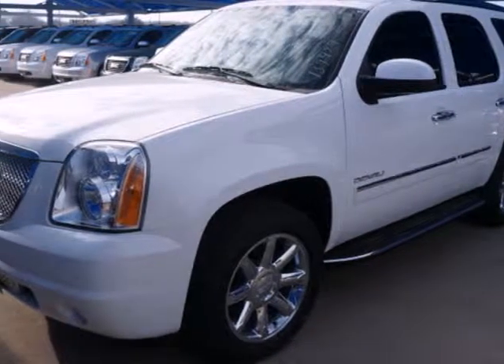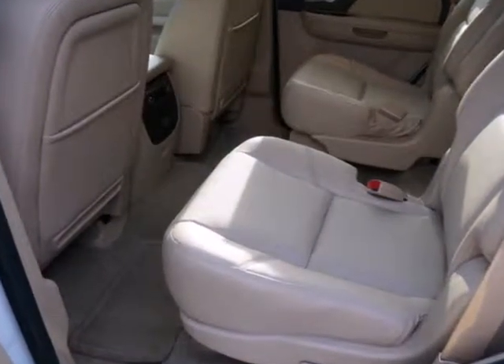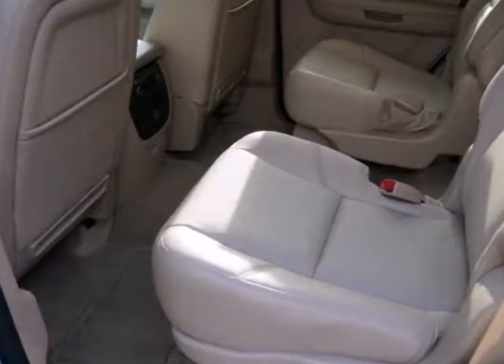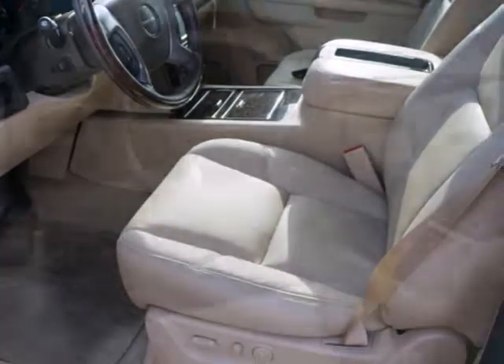It's a 2014 GMC Yukon Denali. You've hit the jackpot with this luxurious family SUV. The V8 engine provides plenty of power to haul your toys, while the spacious interior keeps you extremely comfortable.